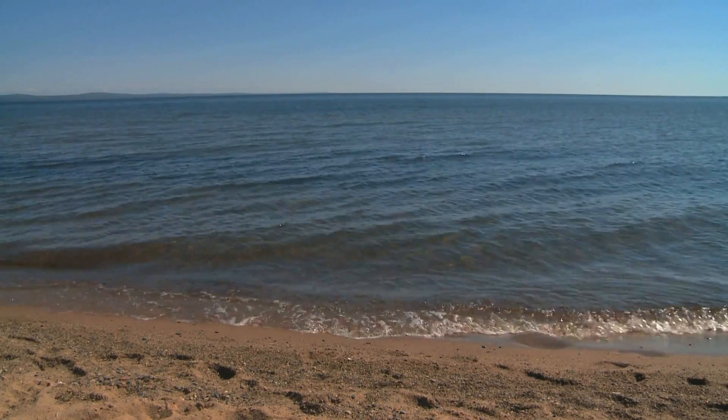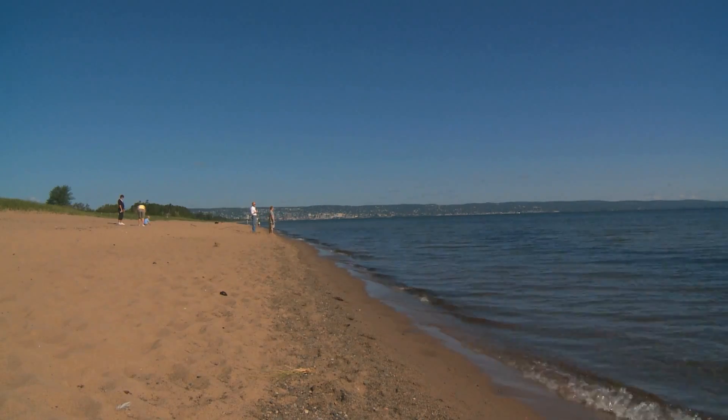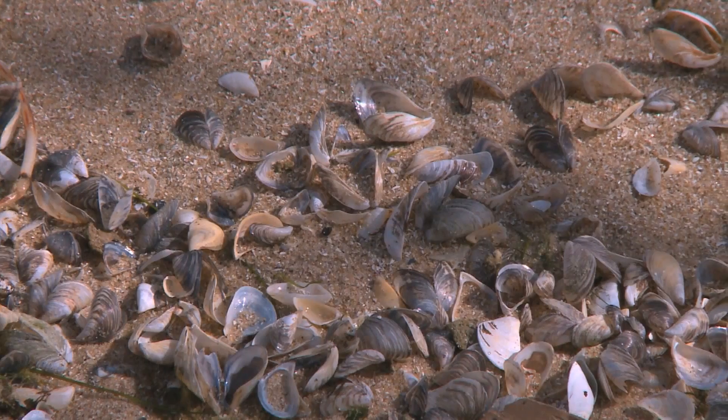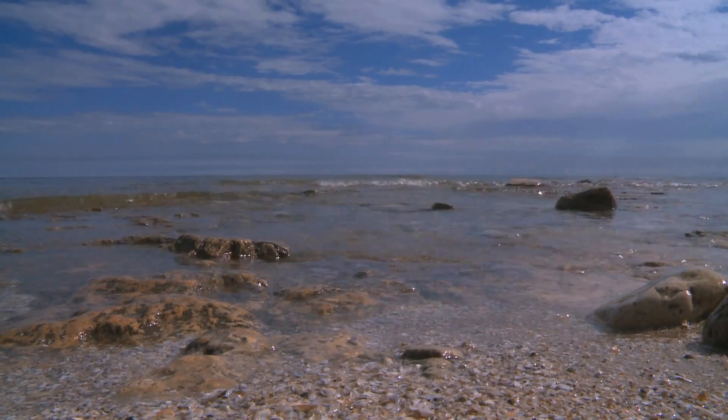There's something therapeutic about the sounds of water splashing against the shore, but all is not well beneath these tranquil waves. Invasive zebra and quagga mussels are infecting many of our lakes in ways never before experienced or even imagined.